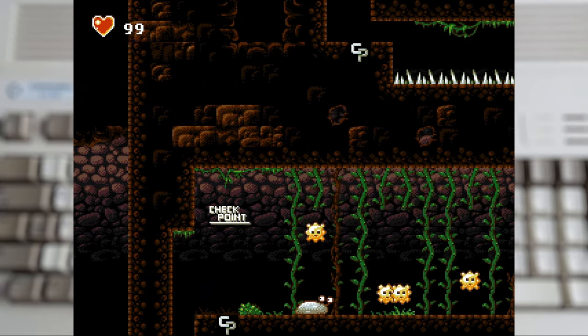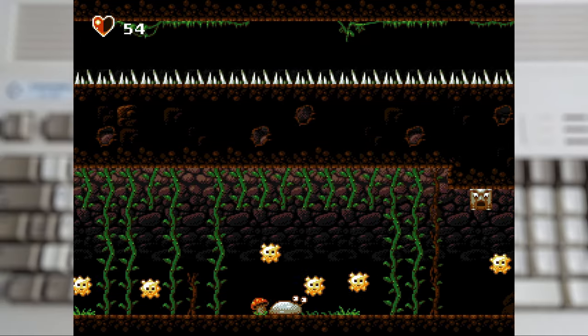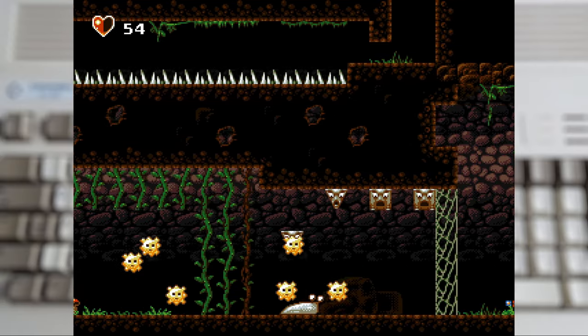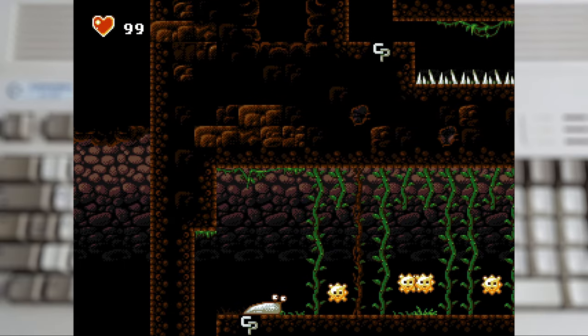It's also a game without a save system or even passwords. You are expected to complete it in a single sitting. But it won't be your first attempt, that's for sure — even with the generous checkpoints.